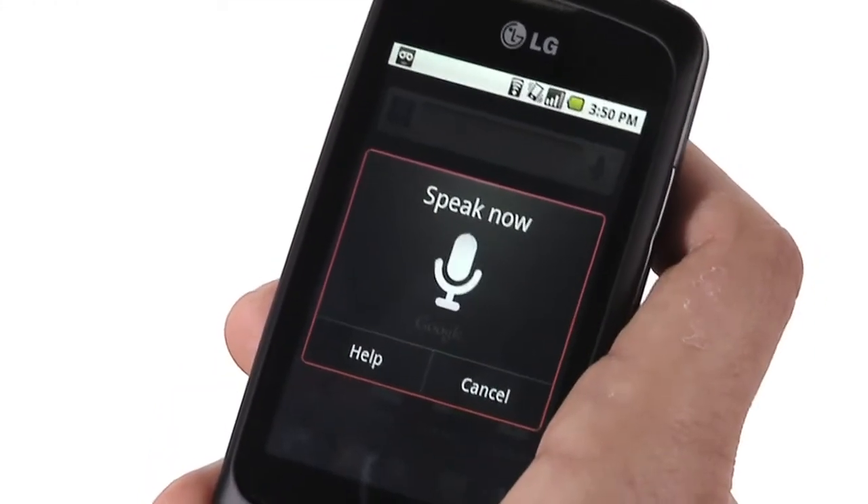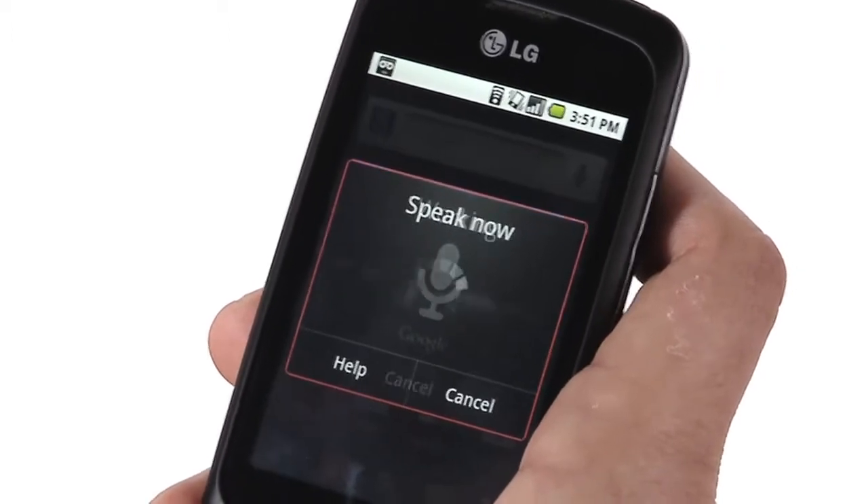Now let me show you our latest feature, something I'm very proud of. It's called Voice Actions, and it's available on Android devices running Froyo 2.2, just like your LG Optimus One. My favorite example is sending a text message without typing at all. Send text to mom: Hey, don't forget I'm coming home to visit this weekend.